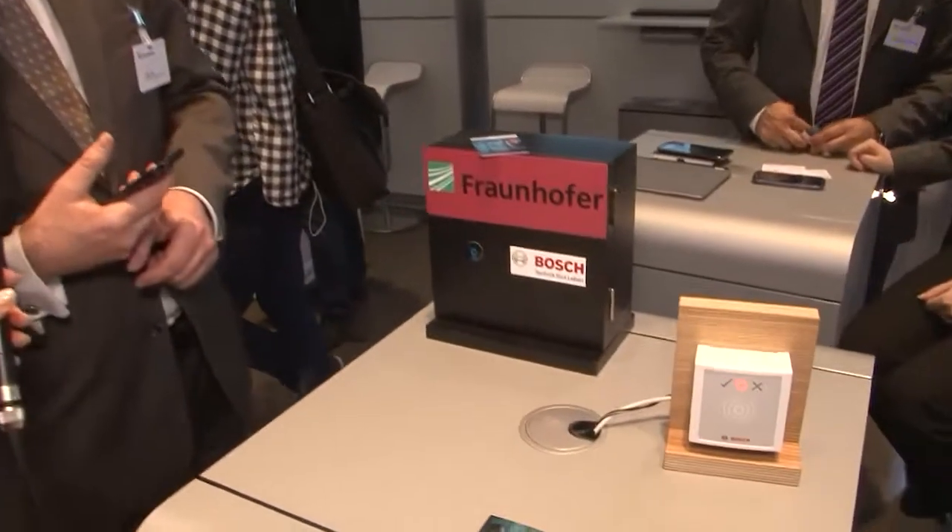I'm from Bosch Security Systems. We are here at CeBIT on the Fraunhofer booth. What we are showing is a new feature: the smartphone as an access control card. Our products today are used with smart cards.